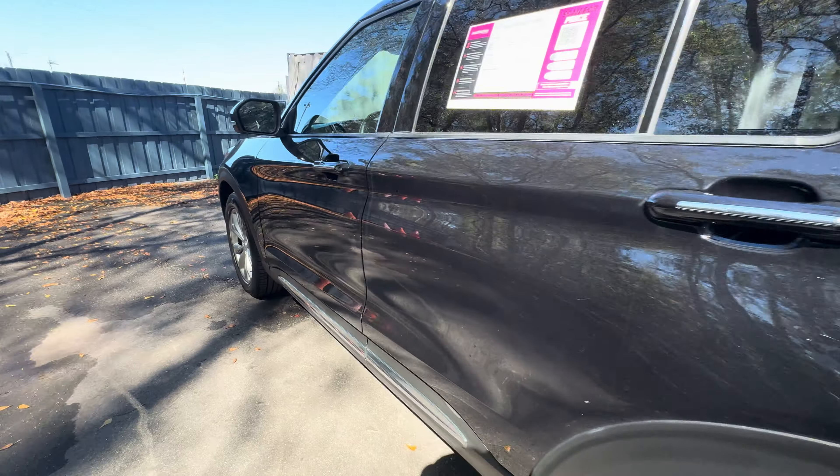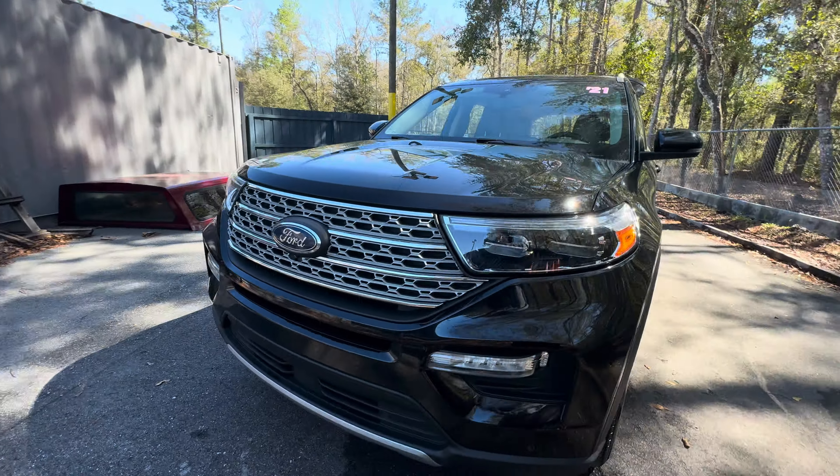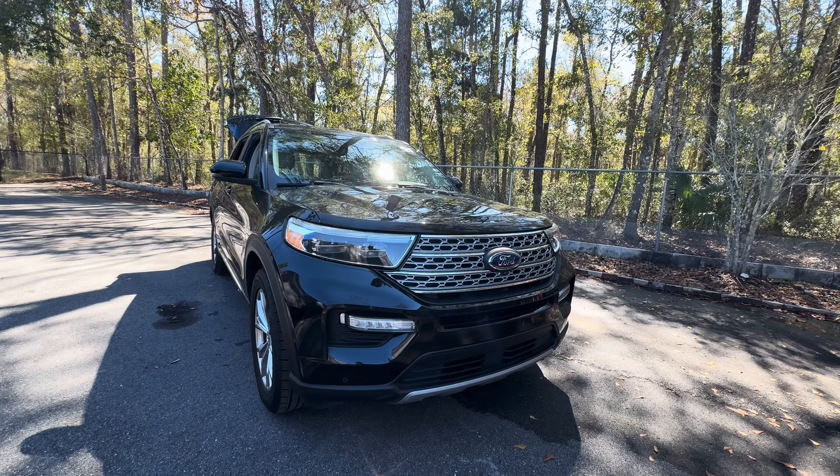This vehicle is powered by a 2.3 liter EcoBoost engine, and like all pre-owned vehicles at AutoNation Ford Brooksville, it has a five-day, 250-mile money-back guarantee.